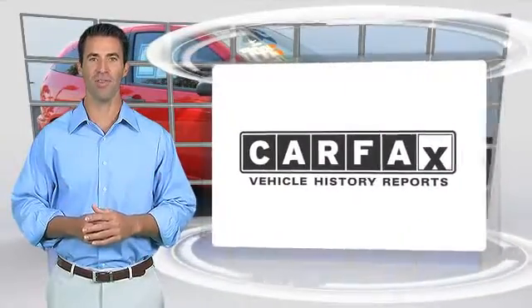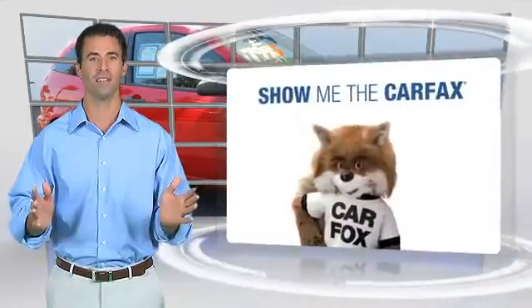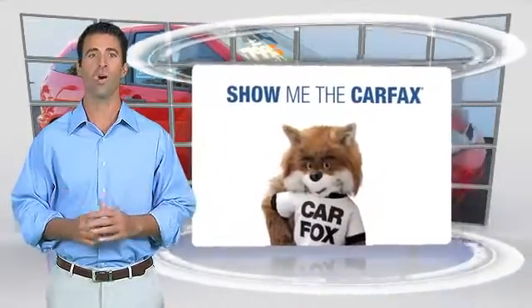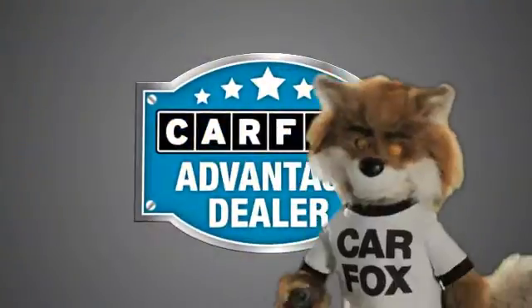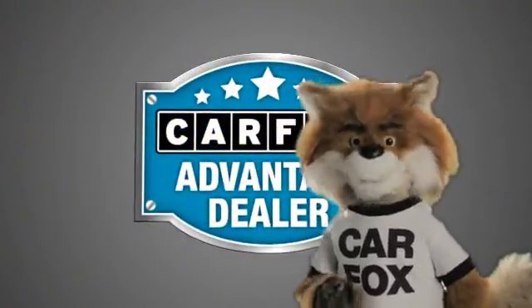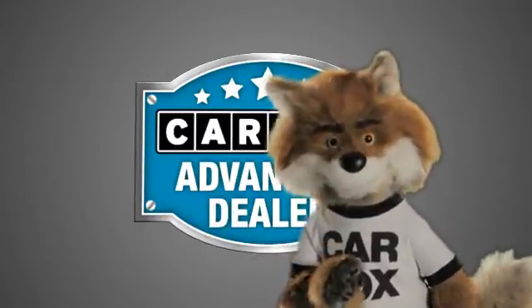Here's another high-quality vehicle with the Carfax Vehicle History Report. Be sure to find a complimentary copy of this report online or contact the dealership. This vehicle qualifies for the Carfax Buy Back Guarantee. Just say show me the Carfax at Mills Auto Sales, a Carfax Advantage dealer.